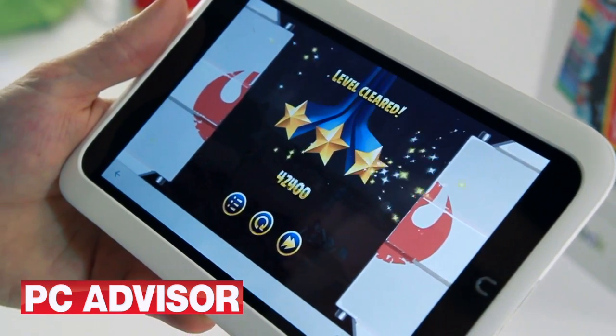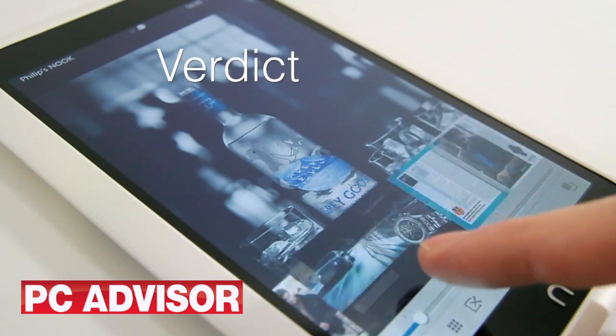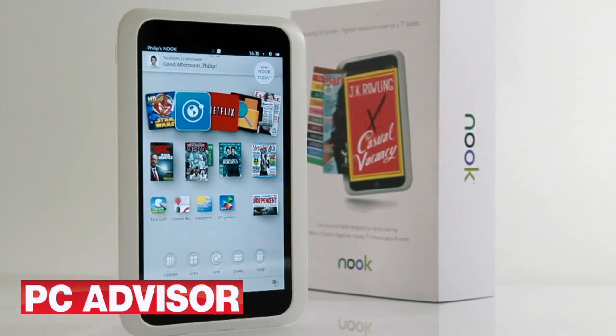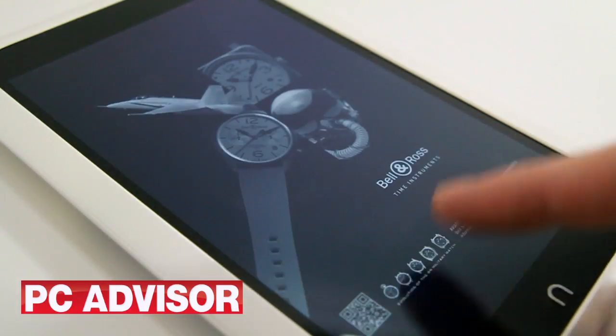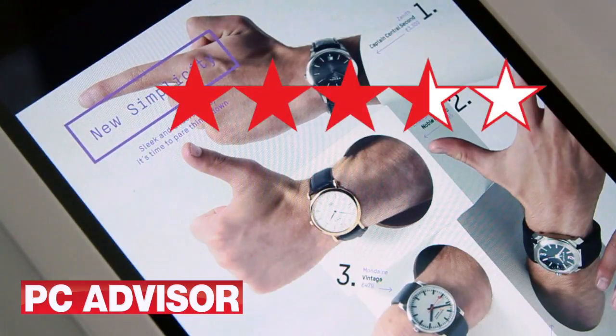It's a bit of a shame that there's no camera for Skype, but this is the device for content consumption only. We can hardly find fault with the hardware, but UK specific content is sorely lacking at the moment. Much is promised, but you're taking a risk if you jump in and buy one right now. If you don't want to be locked into the Nook store, you might be better off with a Nexus 7. We award three and a half stars.